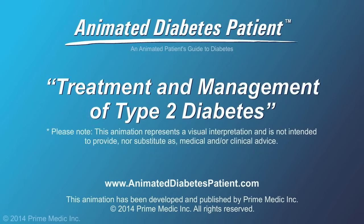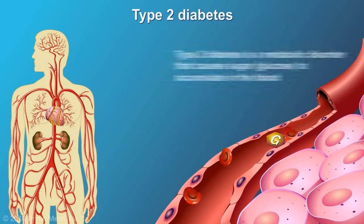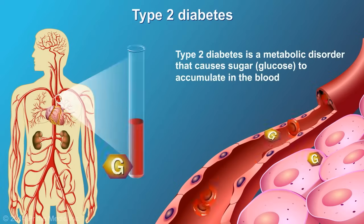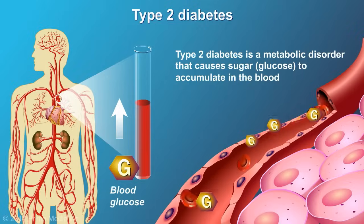Type 2 diabetes is a metabolic disorder that causes sugar, in the form of glucose, to accumulate in the blood, rather than being used as fuel by the cells in our body.